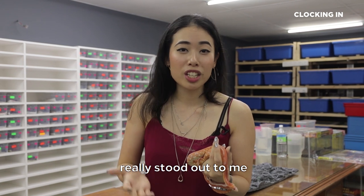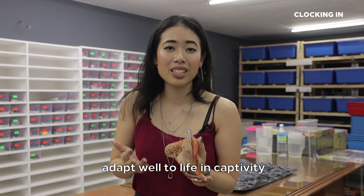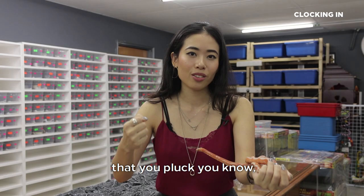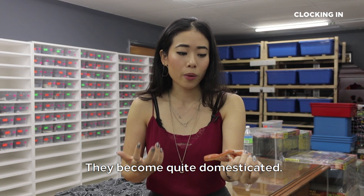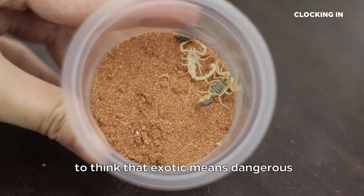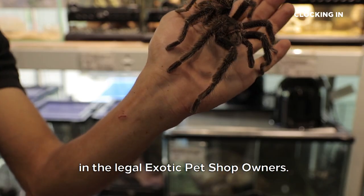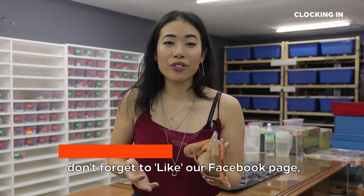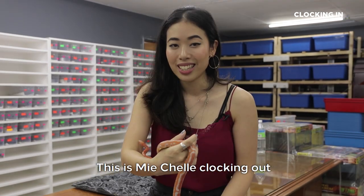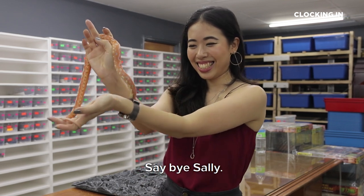The idea of captive breeding really stood out to me because captive bred animals make great pets compared to wild-caught animals that just don't adapt well to life in captivity. When these animals are bred in captivity, they become quite domesticated. The perception overall has been really skewed to think that exotic means dangerous — and that's not it at all. I think we need to have more trust in legal exotic pet shop owners. That's all for today — don't forget to like our Facebook page, hit that subscribe button and the bell icon for upcoming notifications. This is Michelle, clocking out.